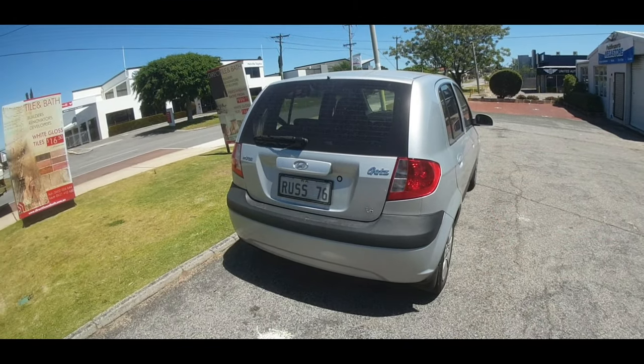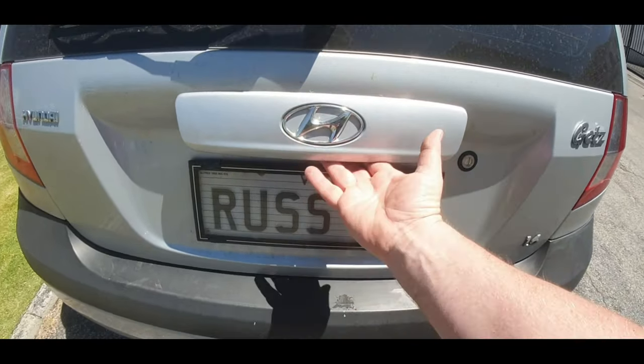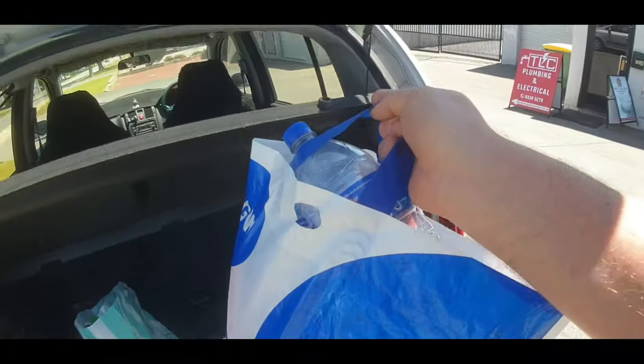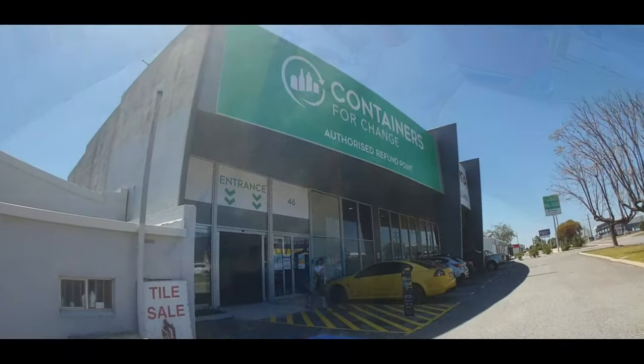It's a little bit of a busy road around here, so hopefully the volume's okay. I've collected a little bag of cans and one bottle, and we're gonna take them to this recycling depot and see how much we get. The first thing we need to do is get into the back of my car and get the cans and bottles out. This is my car here — a Hyundai — and I have my own number plate, Russell 76.